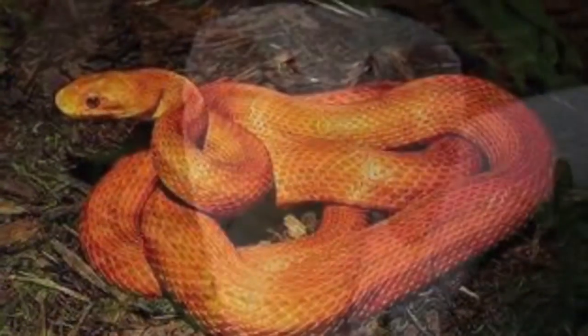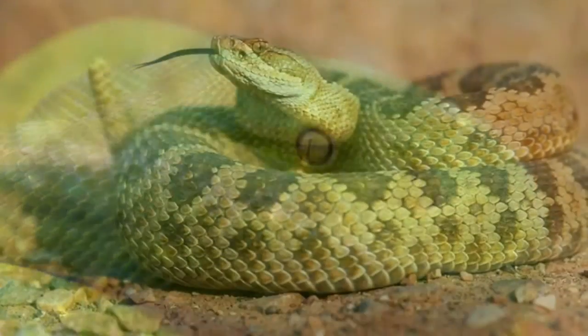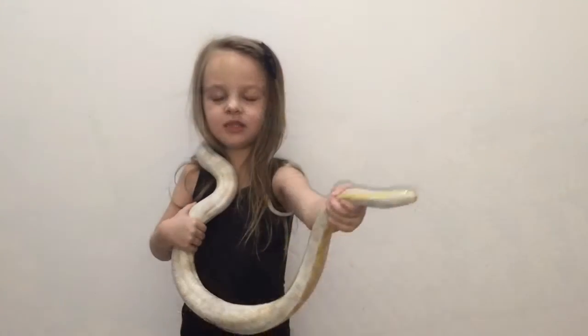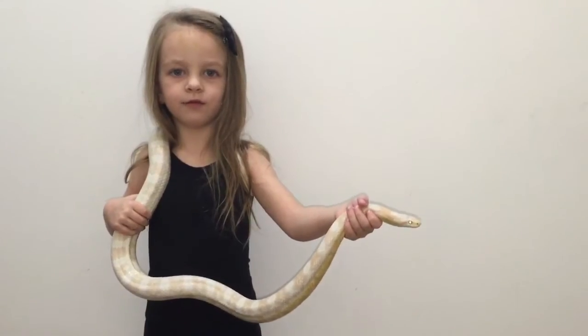There are about 3,000 different types of snakes all around the world. This is a corn snake. Usually you find them in the corn fields.